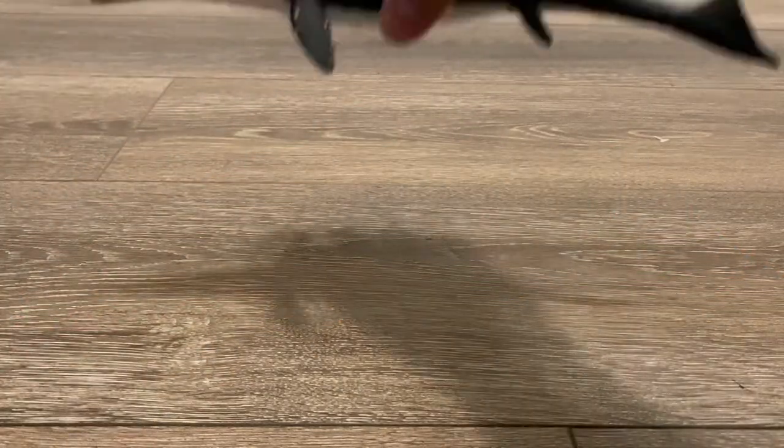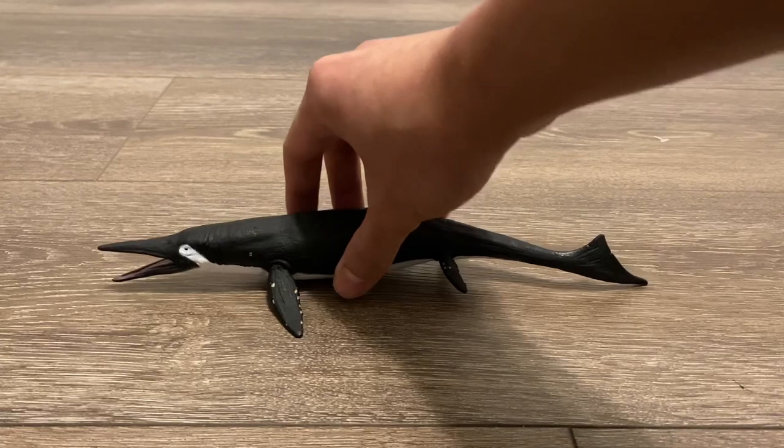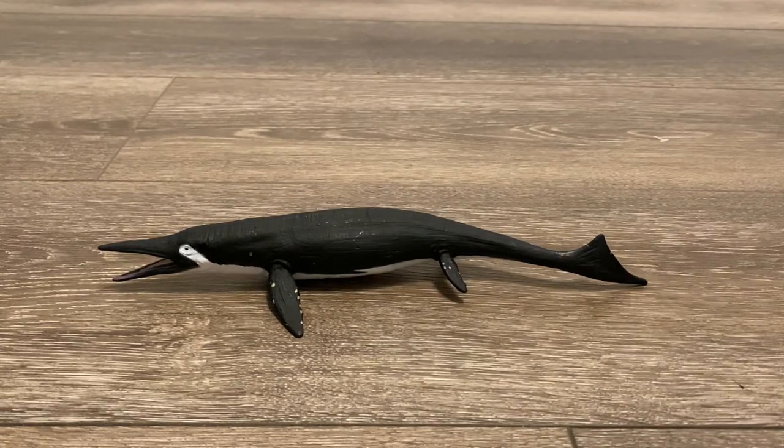If Shonisaurus sikanniensis really belongs in the Shastasaurus genus, then this animal would be a whopping 69 feet in length. With those measurements, this figure would be in the 1:83 scale range.